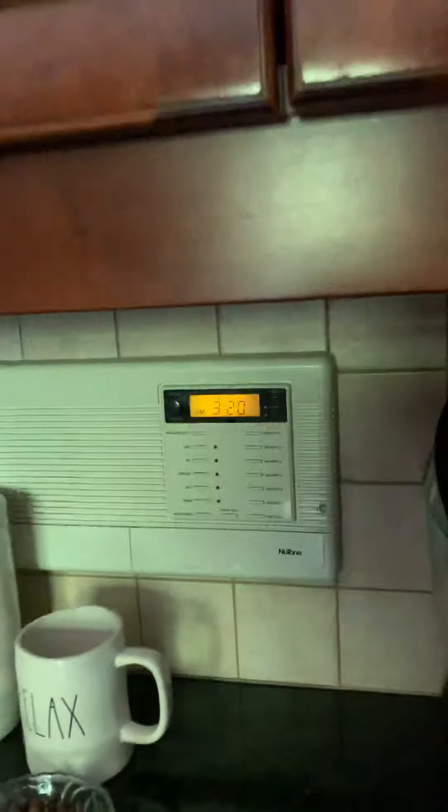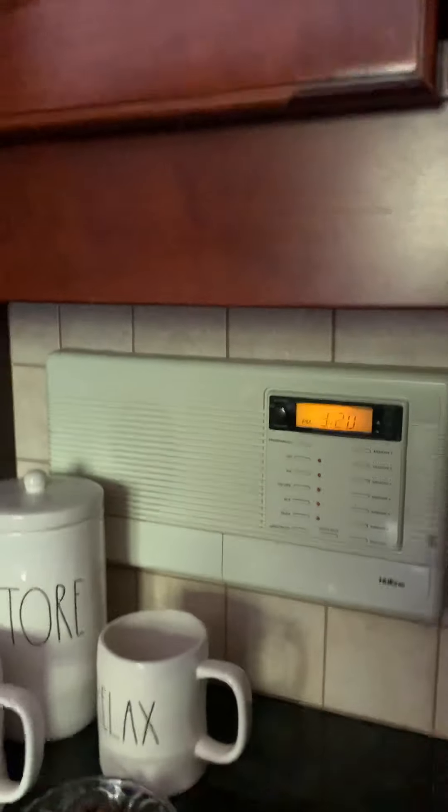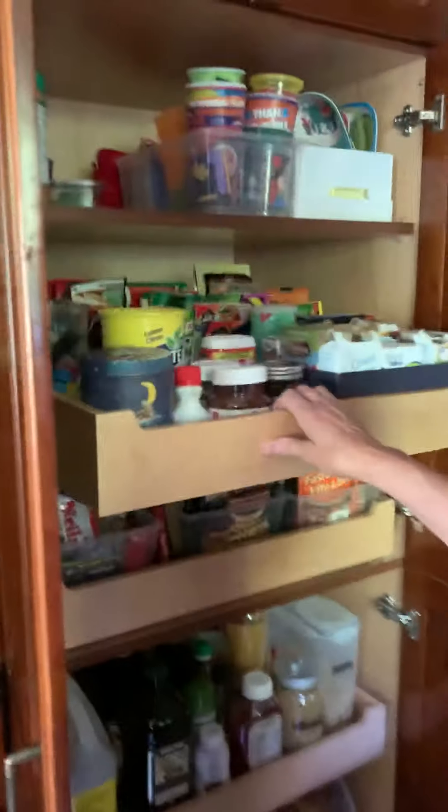And this is an intercom system — you can play music throughout the house, you can talk to anybody. And then you've got sliding drawers. The kitchen is actually really nicely done. If you don't like the doors, you can get new doors. Anyway, that's your kitchen.